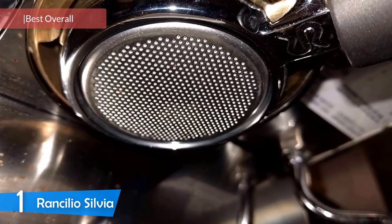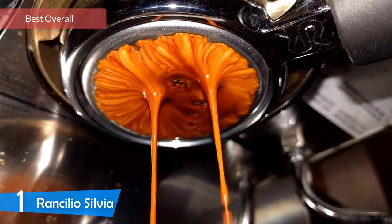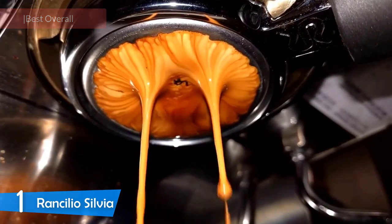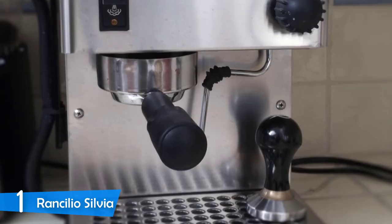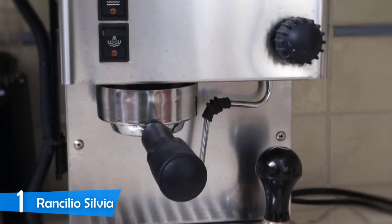On top of the list we have another Italian machine from Rancilio — the Silvia. This machine was designed and introduced 20 years ago, but the latest version is the most refined one in the lineup, and albeit a little expensive, if you want great espresso for your home it's a must, coming with great performance, amazing durability, and great form factor.